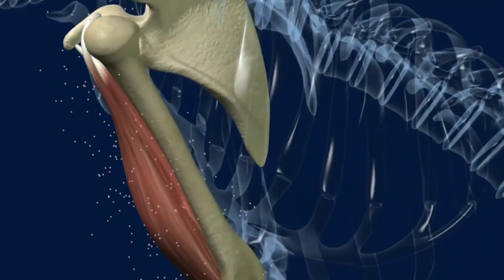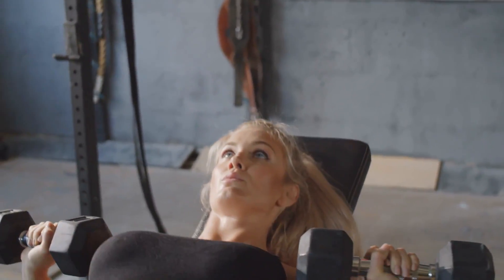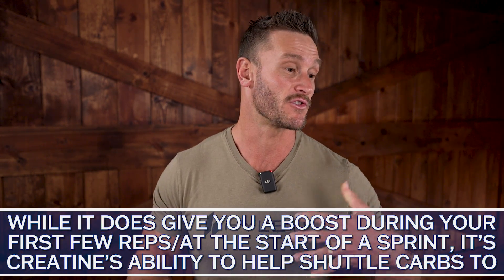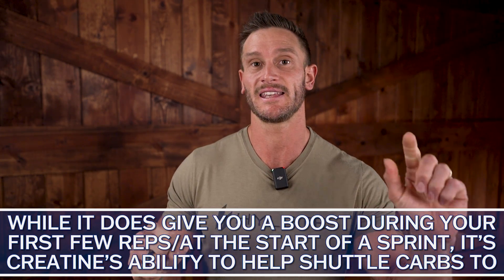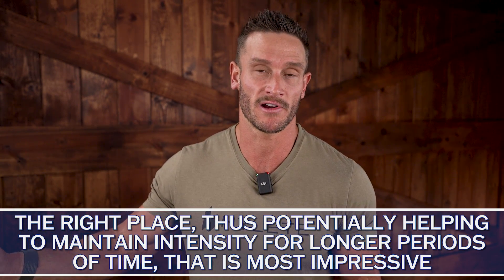Glycogen stays in the muscle, and when you work out you pull energy from it. Creatine is commonly miscategorized as a steroid-like compound that just gives you brute strength. It does give you strength in those first couple of reps or the first couple feet of a sprint, but because it helps carbohydrates shuttle to the right spot, it potentially helps you maintain higher intensity for a longer period of time. So it's great for two reasons: it draws glucose out of the bloodstream for glucose disposal, and it gives you a performance boost — a double whammy effect.